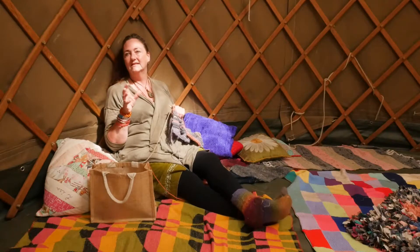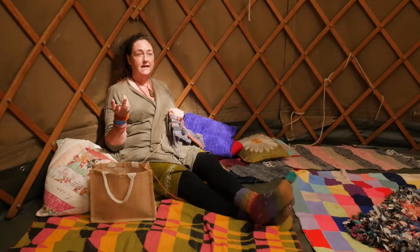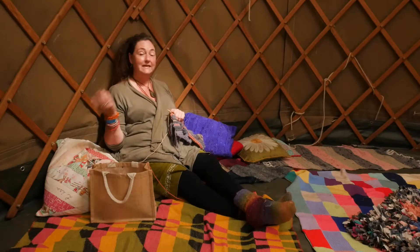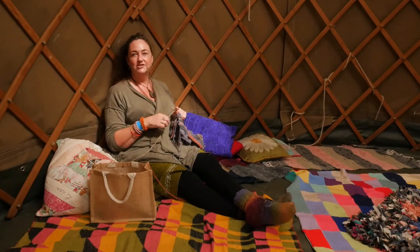It's always a drop-in space, so people can come in and they can learn a new skill. They can just do the skill that they already know. They can just come in and sit with knitters if they want to. It's just a really nice chilled out space.